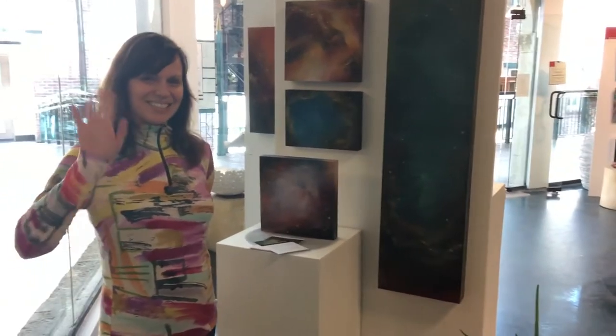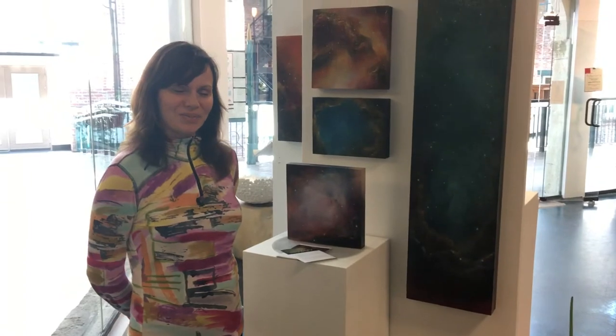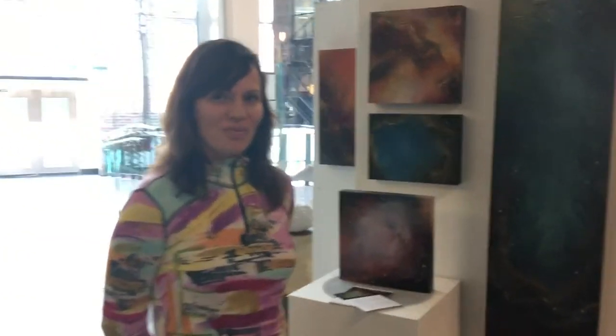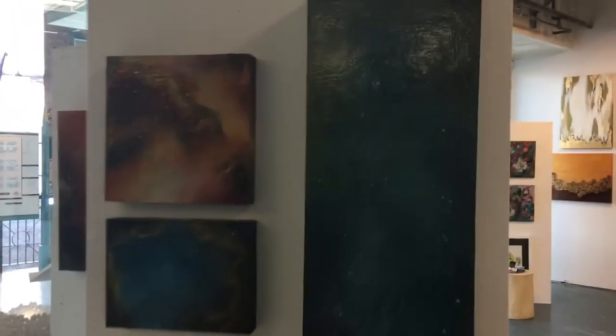Hi everybody, it's Janet Rome. This is the lovely Sheila Neufeld. Hi Sheila. Sheila has her work in here all the time and she's done this beautiful new series called The Universe.